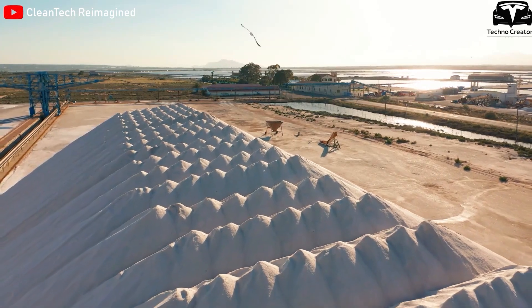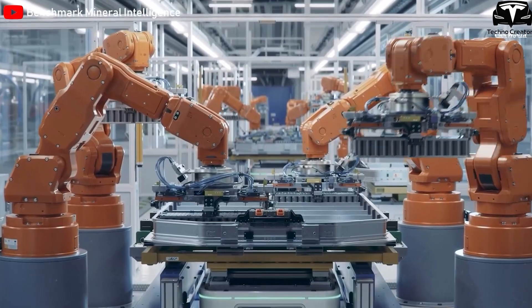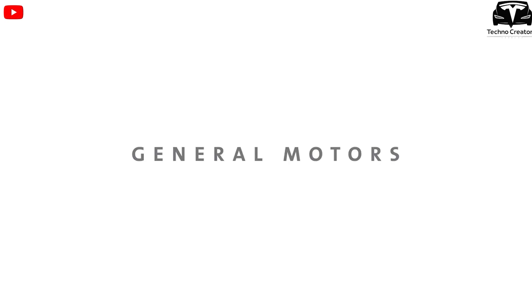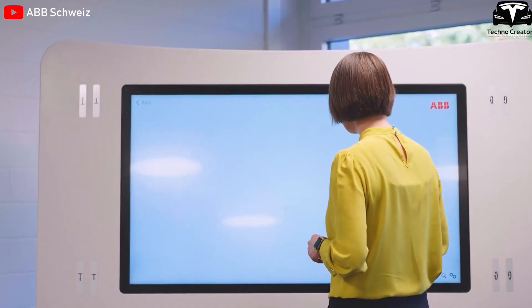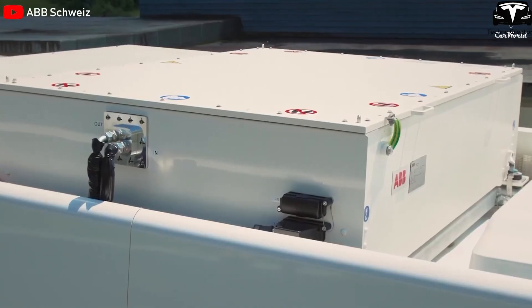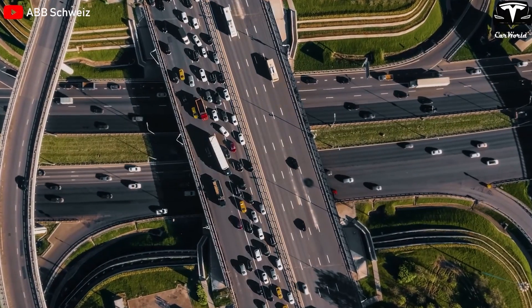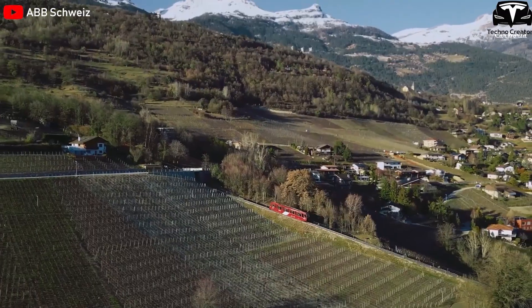Investments in sodium-ion research and development are increasing rapidly. For example, Natrion raised $66 million in 2022 to develop batteries for electric vehicles and signed a contract with General Motors to supply sodium-ion batteries for its electric vehicles. A year later, ABB cooperated with Thundersky to produce sodium-ion batteries for electric buses. These contracts not only open new doors for the transportation industry, but also help sodium-ion get closer to being the champion in the battery world.